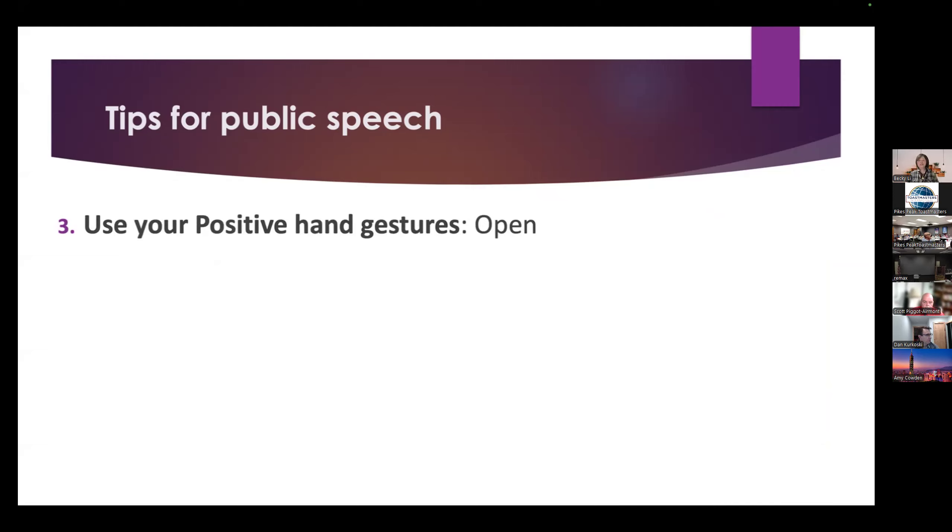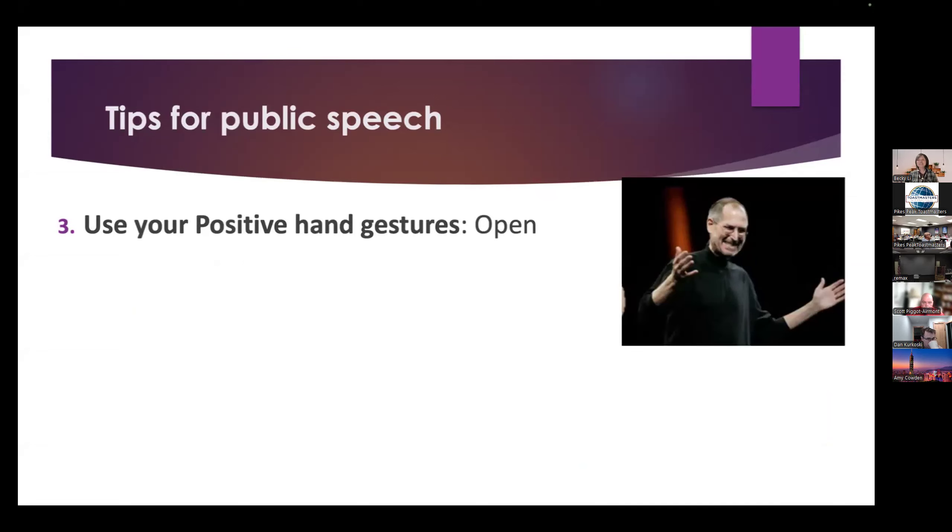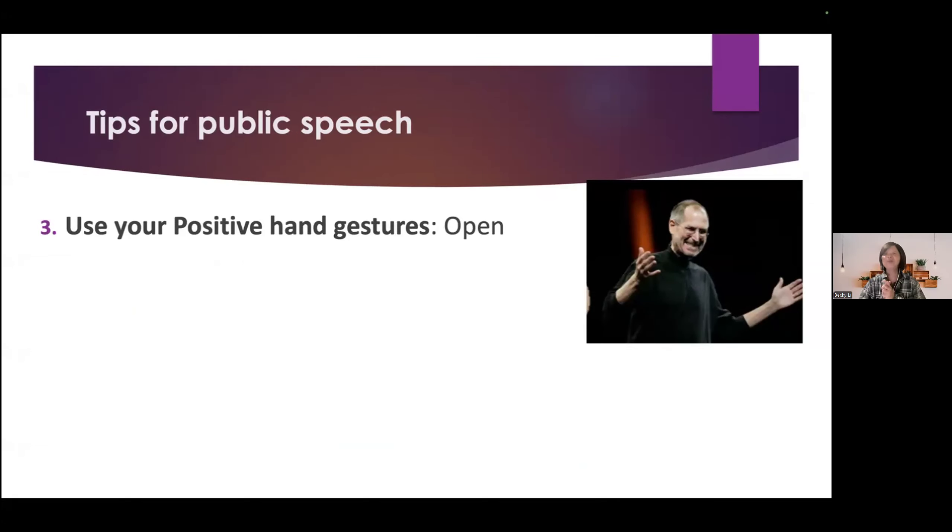The third one is use your positive hand gesture, like an open gesture. Just spread your hands apart in front of you — just like Steve Jobs does. Please remember, put your palms up and open. The signal is honest and dominant.